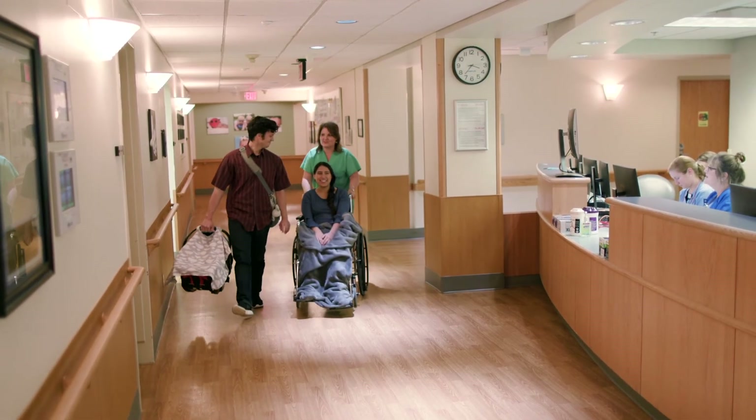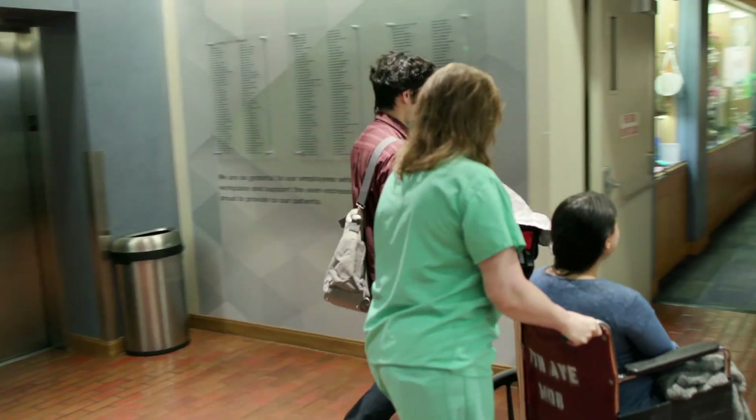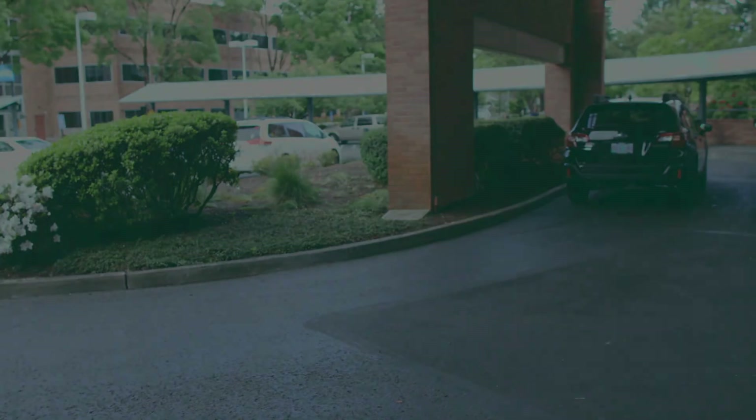Before you're discharged, a nurse will help with any questions and paperwork. You can exit the hospital the same way you entered, with easy access for you and your baby. We'll escort you to your car and make sure you have everything you need.